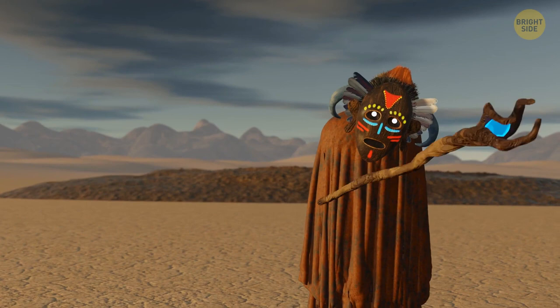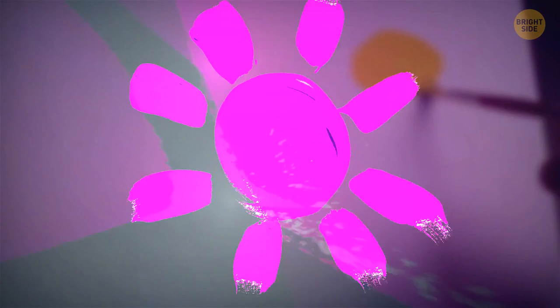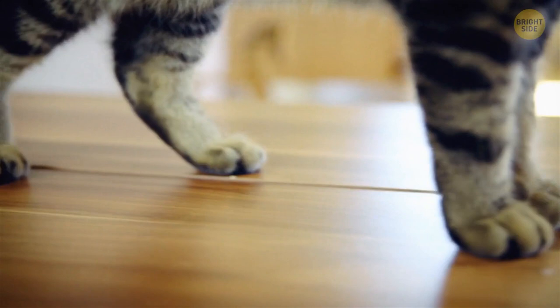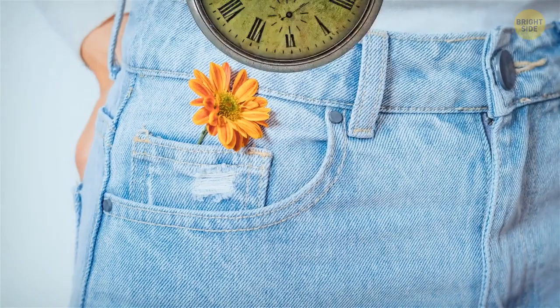It's always drawn and shown this way, but our sun isn't yellow, orange, or even red. It's a mixture of all the colors together — if we could look at it, it would appear white. Unlike humans, cats don't have the same amount of toes on their front and back paws — they usually have five toes on their front paws but only four on their back ones. Ever wondered what that tiny pocket in your jeans is for? It's a watch pocket, originally intended to store pocket watches. It dates back to 1879, to the first pair of Levi's jeans.